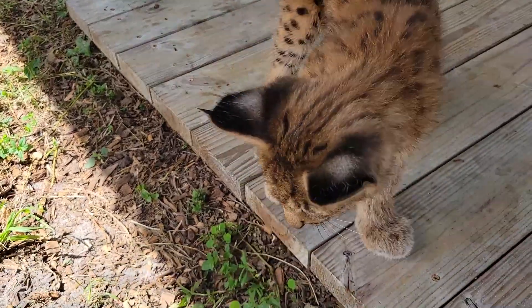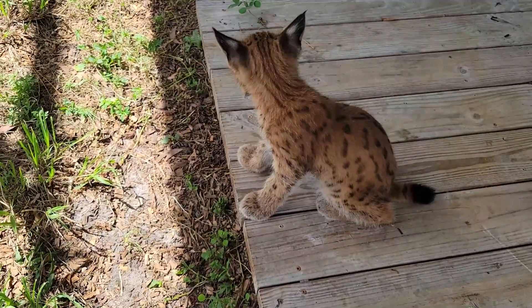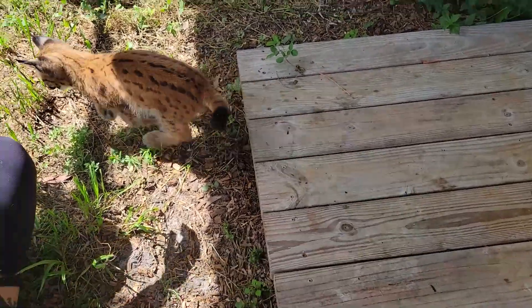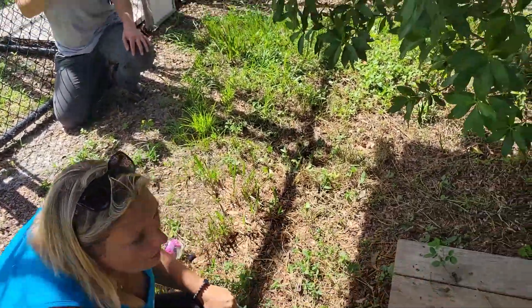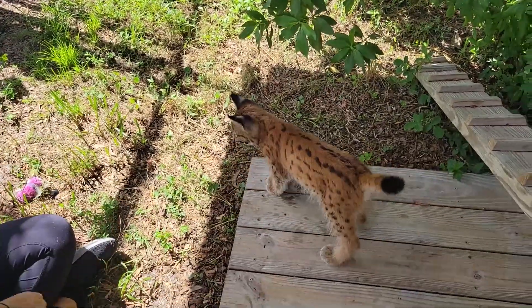How big does she get? She'll probably be about 40 to 50 pounds full-grown. Hi, do you want to even sit in the shade? Because you're baking in the sun. She's going to get that big, so let's play with the toy, not our hands.